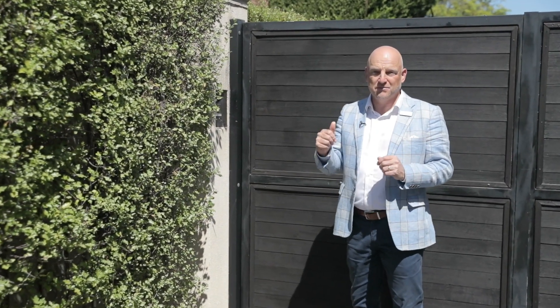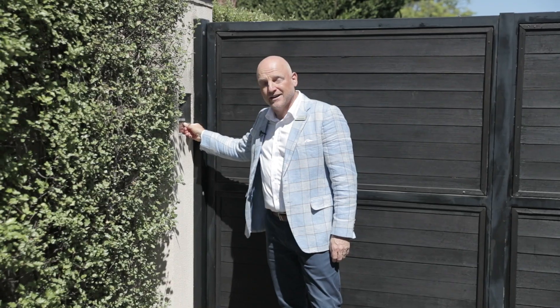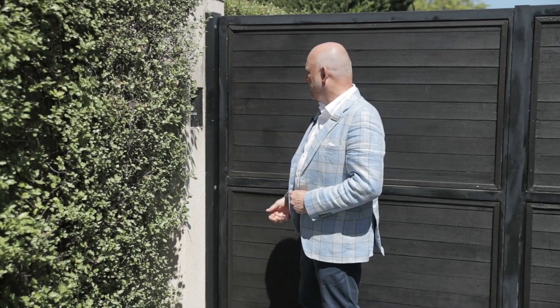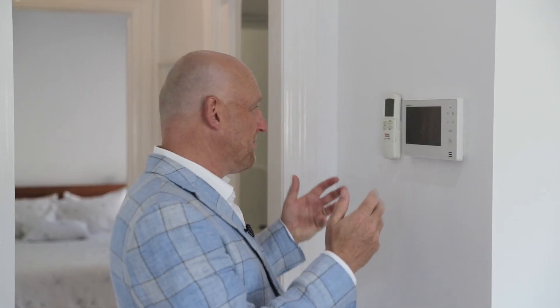Before we go in, I just want to let you know you've got two access points. You've got the security of this beautiful automated gate — you can press the button here, that's a video intercom, they'll let you in, or you can use your own remote control for the gate. Hey, can you let me in? Yeah, no problem, come in mate.